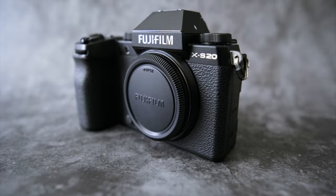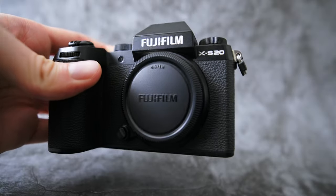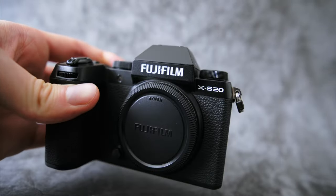It is a sad day on the channel today because I have decided to sell my beloved XS20. I have had this camera for around six months now and I have loved every minute of it. Just look at my channel — I've made enough videos explaining why this camera is so good. However, I have decided to sell it, and here's why.